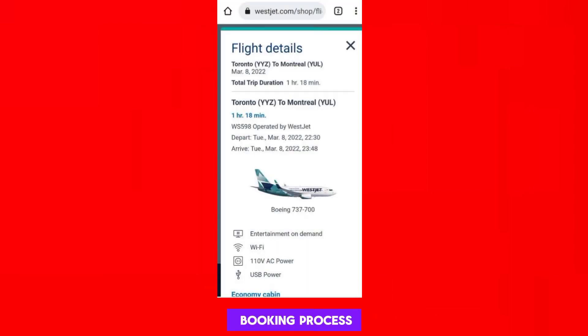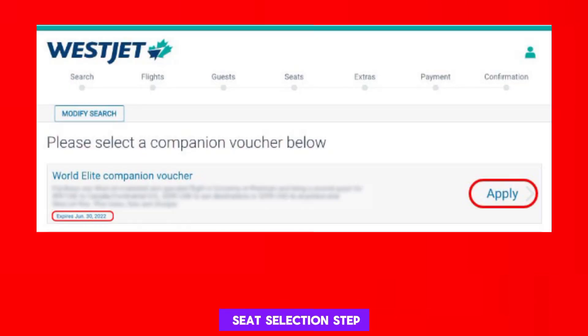Start the flight booking process by entering your travel details, such as destination, dates, and number of passengers. When you reach the seat selection step, look for an option to apply vouchers or credits.